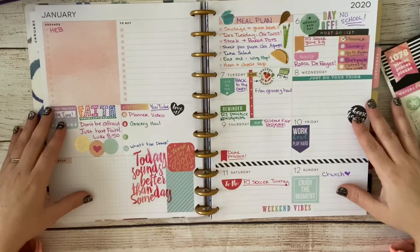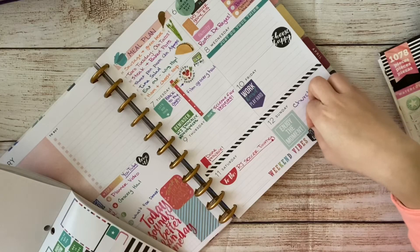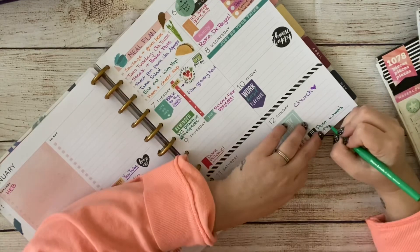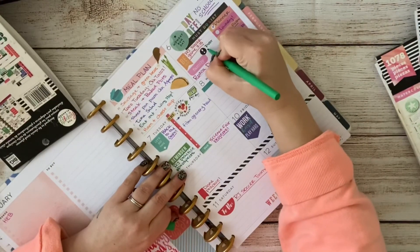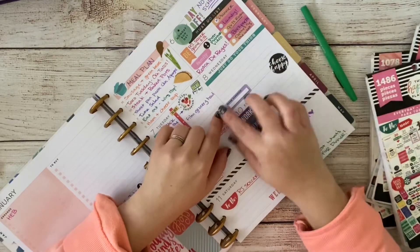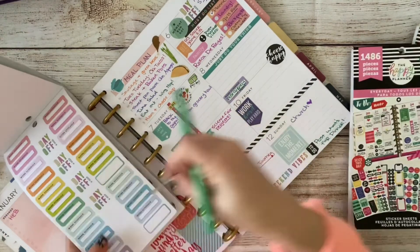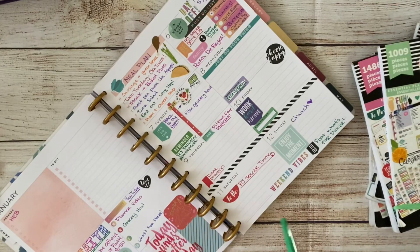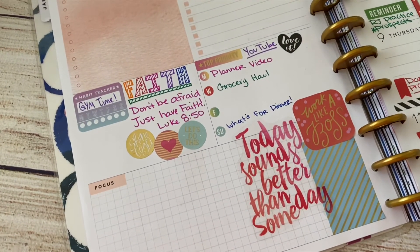I realized I can write in my posting schedule. I'm writing in posting my 'what's for dinner' video, posting my planner video on Monday, and posting a grocery haul on Wednesday. The sticker says 'work schedule' so I'm writing in 'post grocery haul.' I'm adding a tab for my Friday video but I still don't know what I'm filming yet, so I'll leave that blank and fill it in once I know. And that's it for my plan with me this week!